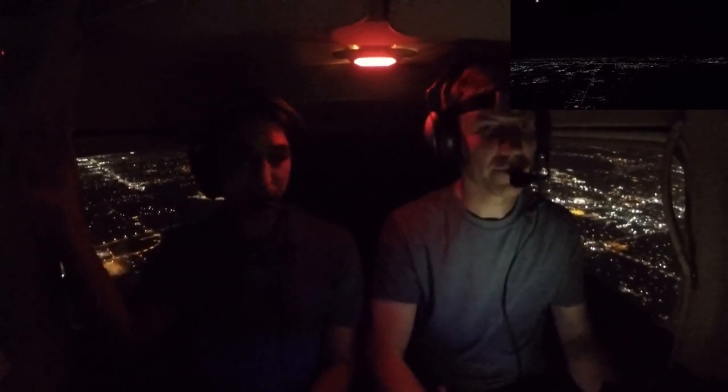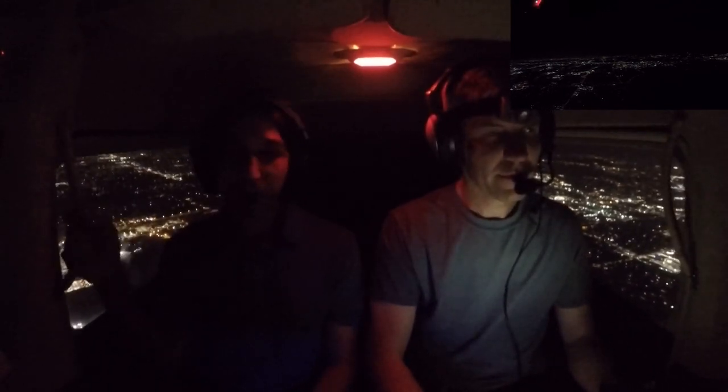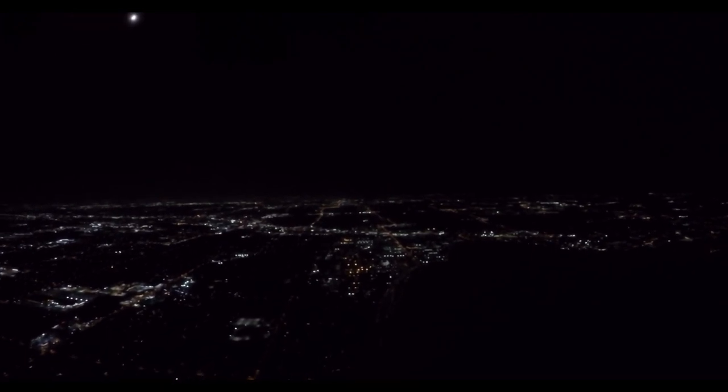Approach, this is 8344 Tango. Just want to let you know we've got kind of a weird burning smell in the cockpit, just FYI. Standby - 4-4 Tango, do you want to go somewhere else or what? No, I just wanted to make you aware of what's going on. All gauges and everything looks fine so far. Okay, keep me advised.